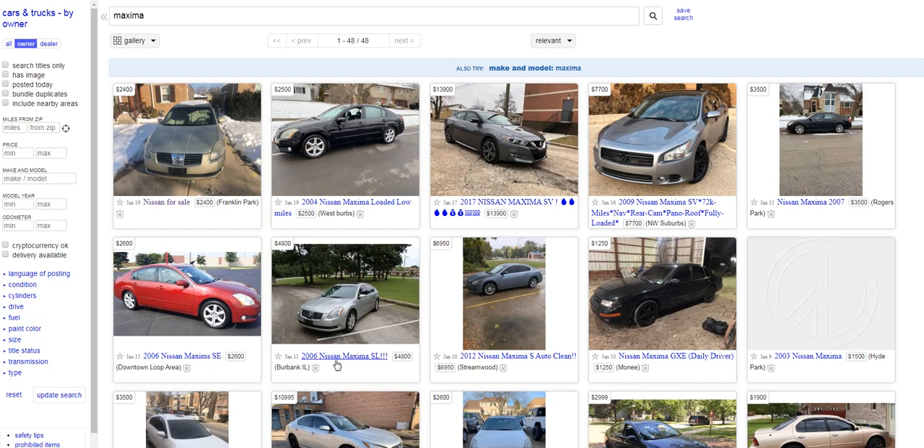Here's a 2006 listed at $4,800, and right next to it another 2006 listed at $2,600. One is an SE model and one is an SL model, but at a $2,200 price difference, the option differences between the SE and SL trims can't possibly justify paying $2,200 more. We need to click on both ads to see what that $4,800 car has over the $2,600 one.